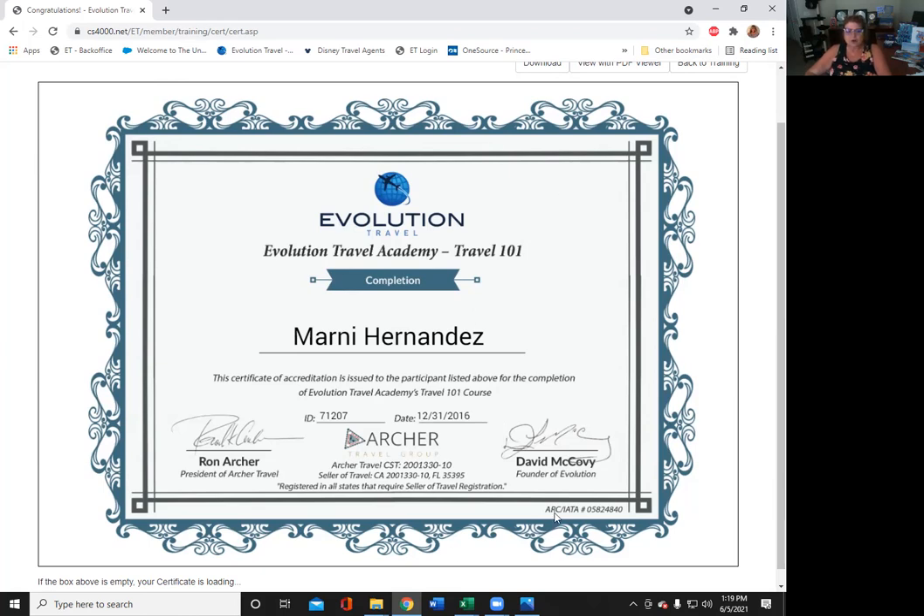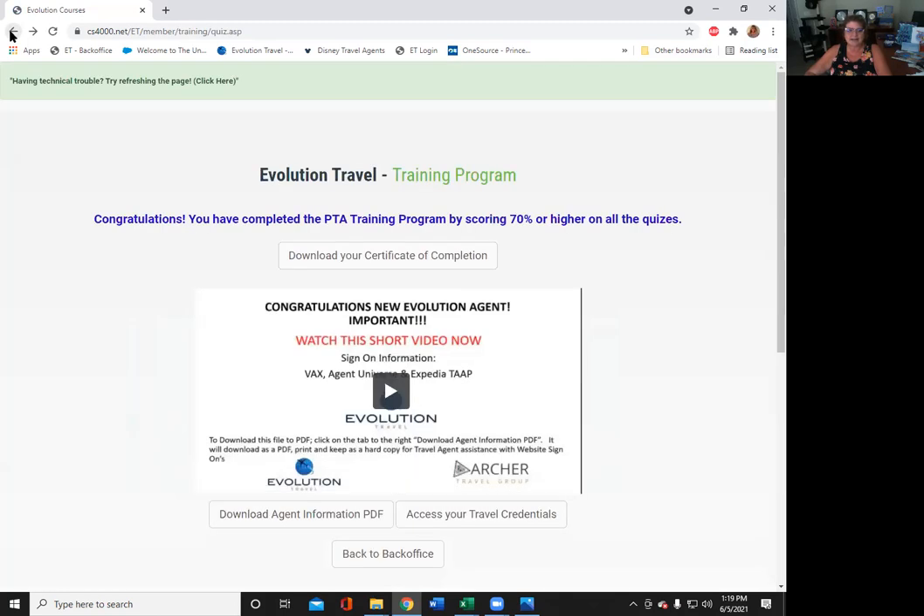Before you post it, though, make sure you remove this number right here — the IATAN CLIA ARC number. This is your driver's license for booking travel. This gives us access to book anything and everything in the entire travel world, so make sure you blot that out before you post this. Then you want to frame it — let people know you're a travel agent. Next thing you want to do is watch this short video. It has very important information on there.